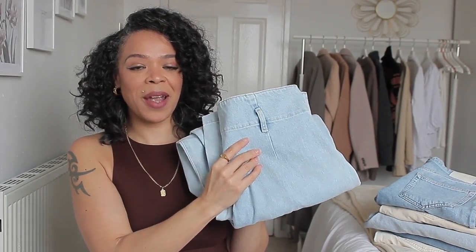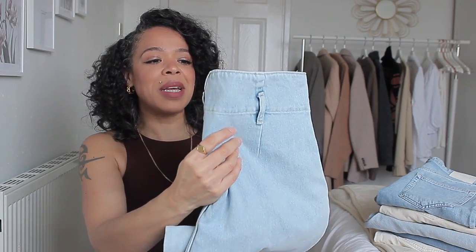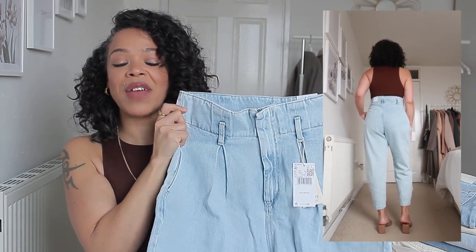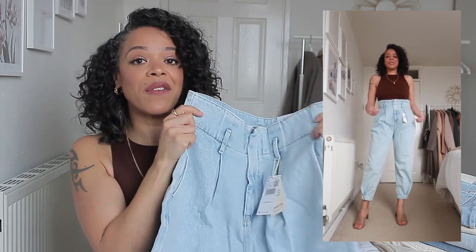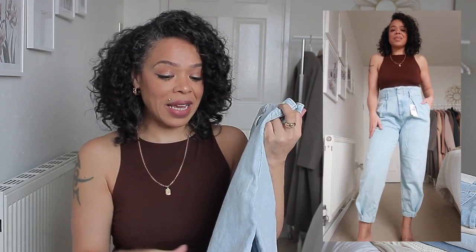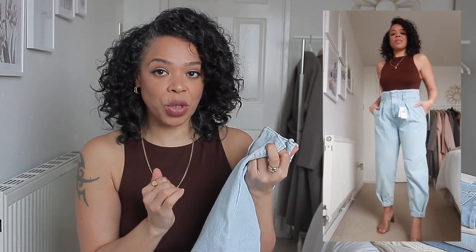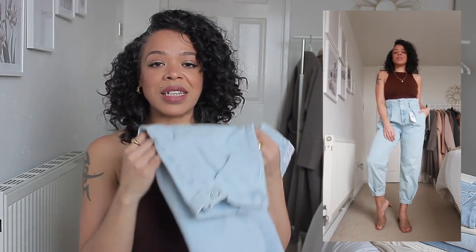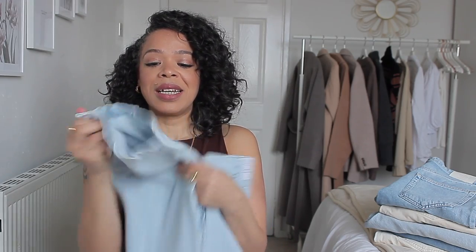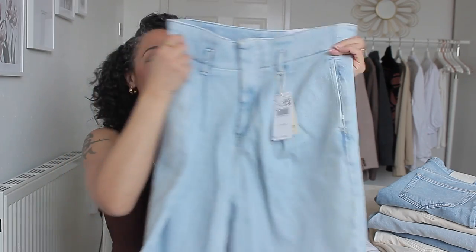Next, we have the balloon ankle super high waist jeans. They look very different from the first pair — they have pleats, a concealed zipper with no button, and they are very high waisted. The length is perfect, kind of like a 32 leg length, which is great since I'm tall and jeans from Zara can run short on me. There's also a little clip that makes them look tapered, but you can take it off for a wider look.